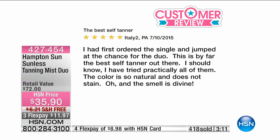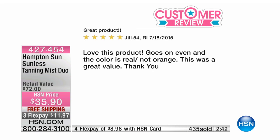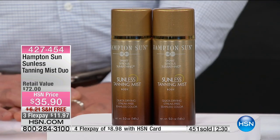Let's read some customer reviews. This has been the biggest thing in the Hamptons — one of the best beauty products there. A customer writes: 'I had first ordered the single and jumped at the chance for the duo. This is by far the best self-tanner out there — I should know, I have tried practically all of them. The color is so natural and does not stain. The smell is divine.' Another review: 'Love this product — goes on even and the color is real. Not orange.' 'This was a great value.'